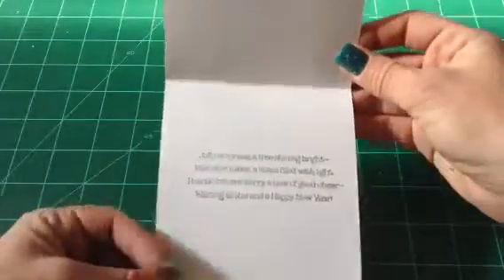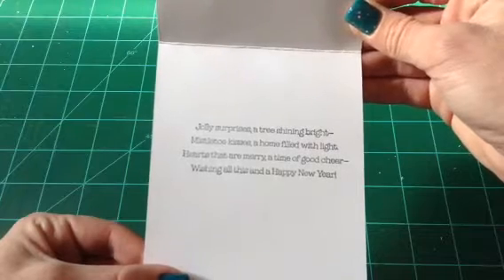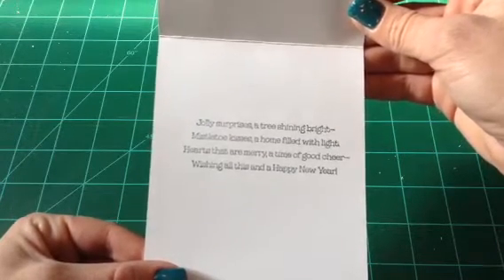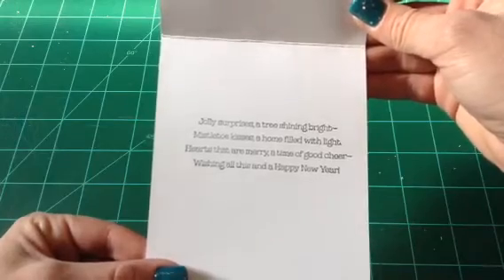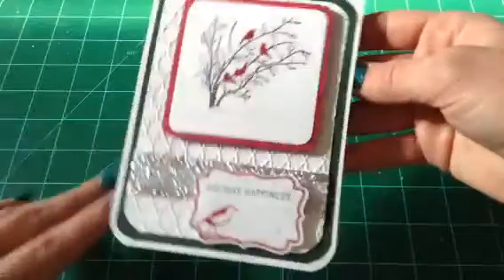And the sentiment on the inside is so cool: 'Jolly surprises, a tree shining bright. Mistletoe kisses, a home filled with light. Hearts that are merry, a time of good cheer. Wishing you all this and a happy new year.' I absolutely love that stamp. This is a beautiful card. Thank you so much. So that was from Dorothy Jewel.